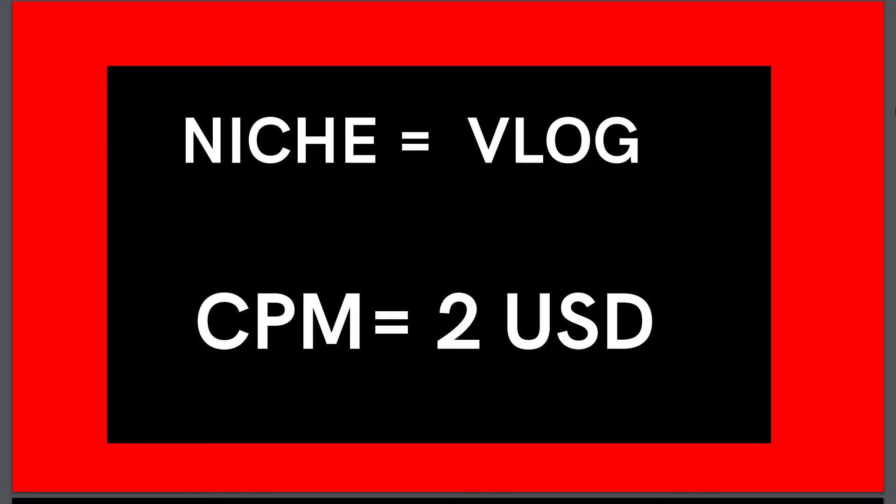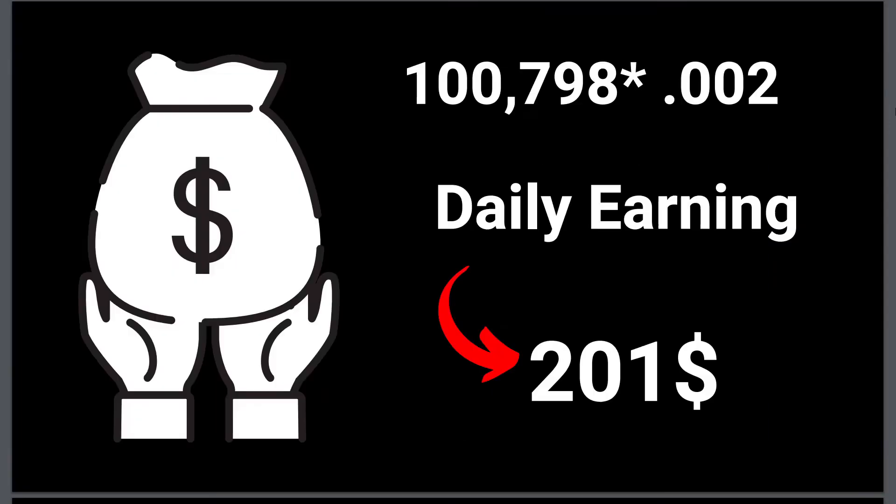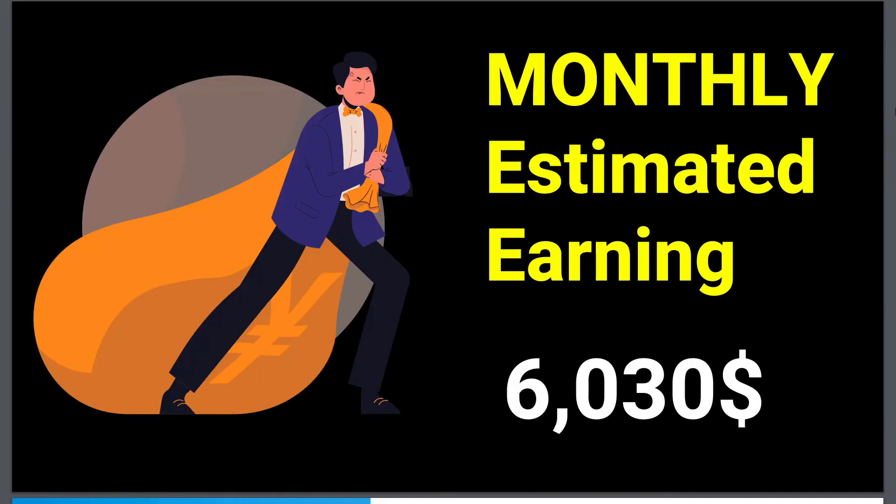This channel is getting around a hundred thousand views per day and he is in the vlog niche, so the CPM is going to be around two to four dollars. As per the calculation, he is making anywhere from two hundred dollars per day, and his monthly estimated earning is around six thousand dollars, which is amazing.